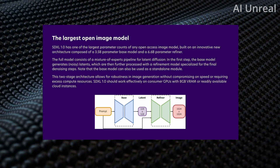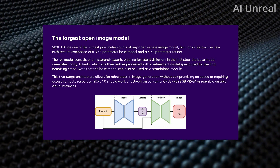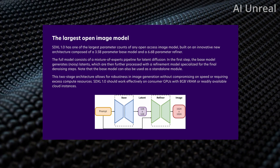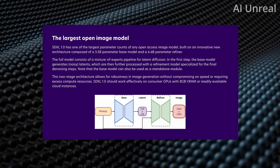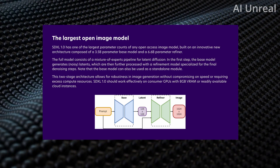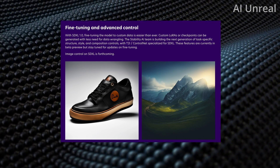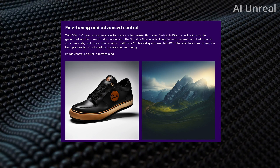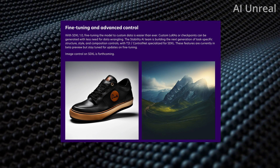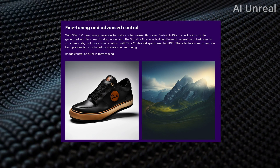Here are some more details. This is the largest parameter count they currently have, starting off with a 3.5 billion parameter base model and a 6.6 billion parameter refiner. They state this should work very well on consumer GPUs with 8 gigabytes of VRAM, as well as already available cloud instances. Take a look at this image — it's essentially a mountain with a road that conforms to the shape of a shoe. That's actually kind of insane to see generated with AI.